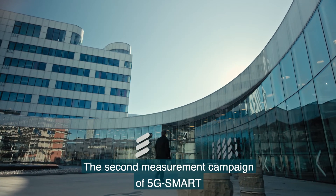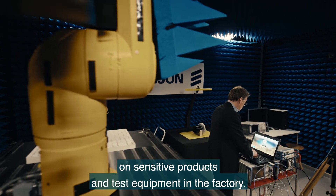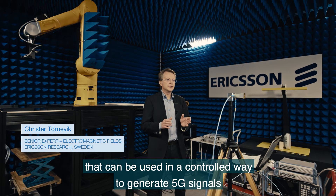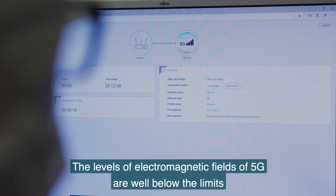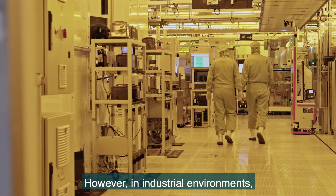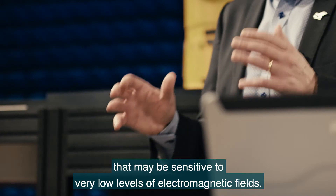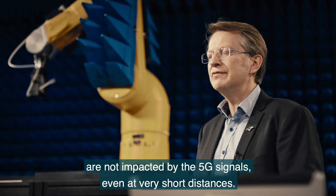The second measurement campaign of 5G Smart investigates any potential influence from the 5G signal on sensitive products and test equipment in the factory. Ericsson Research has developed a test setup that can be used in a controlled way to generate 5G signals for electromagnetic compatibility tests. The levels of electromagnetic fields of 5G are well below the limits set by international and national health authorities, and typical human exposure is expected to be far below these values. However, in industrial environments there are sometimes equipment, devices, and processes that may be sensitive to very low levels of electromagnetic fields. The results show that most devices and processes in the factory are not impacted by the 5G signals, even at very short distances.